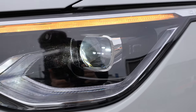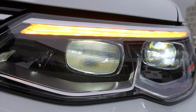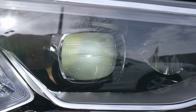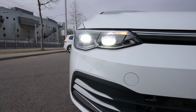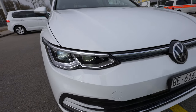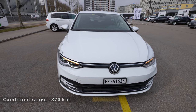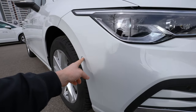Behind the Volkswagen logo is the radar for adaptive cruise control, emergency brake, and all safety features. The IQ light is the latest technology from Volkswagen — it features full matrix LED lights with individually controlled square LED units. At night it's crazy good: it doesn't blind oncoming traffic by creating a shadow around other vehicles, and it has an automatic high-beam assistant.